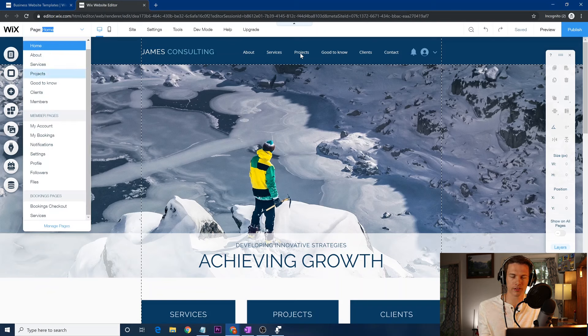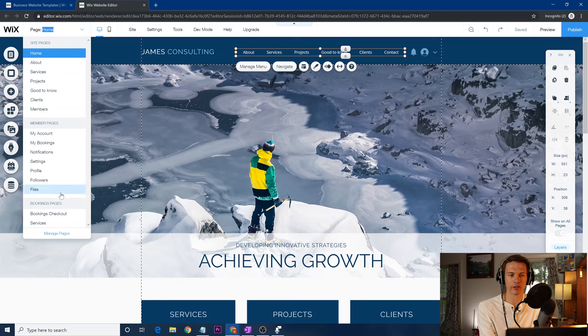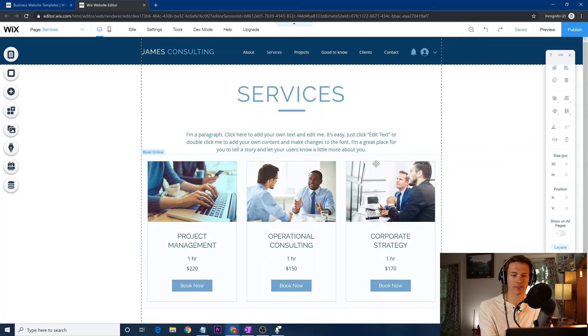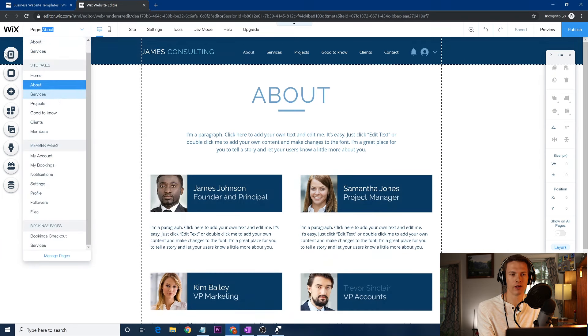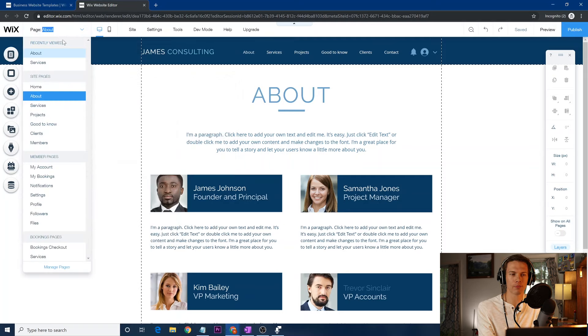You'll notice that across the top, as with most websites, you have different pages. If you click on those tabs, they don't actually bring you to the pages in the editor. You navigate between pages up here in the page tab, clicking on any page you want. There are also settings and notifications down there. You can also use the 'Menus and Pages' bubble on the left side to navigate — it also lets you hide pages and show pages, which I'll get into later.